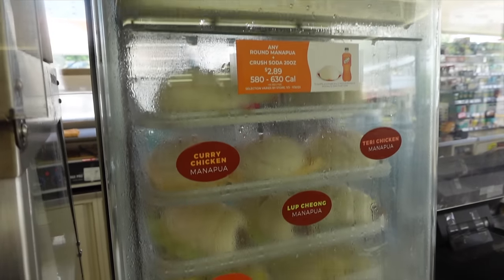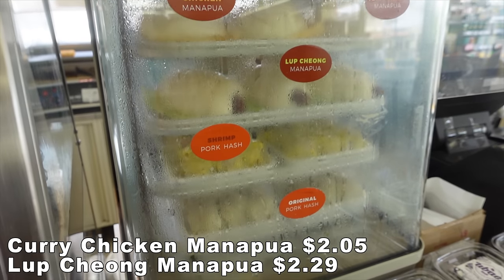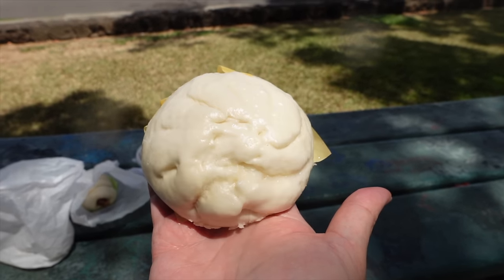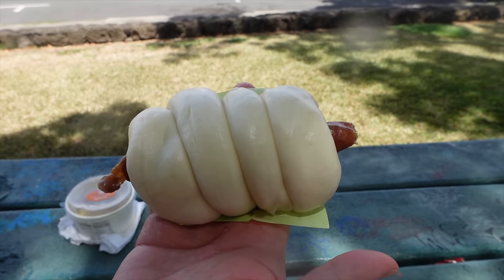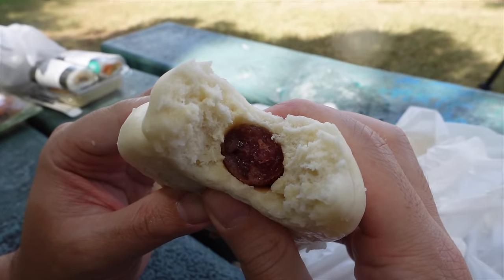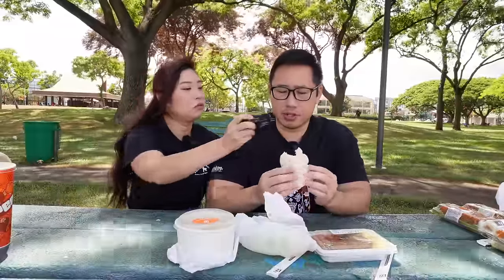7-Eleven is also known for their manapuas. They have the traditional flavors like char siu, or really cool ones — I got the curry chicken and Felix got the lap chung, also called lapsung. As always, when you're enjoying the manapuas, take off the bottom wrapper — these aren't edible. Before, when I used to work in Waikiki as a broke college student, I always got the curry chicken manapua. I always got the lap chung one because it's very nostalgic to me growing up. If you don't know what a manapua is, it's pretty much like a bao — it's a nice fluffy bao with a Chinese sausage. This is like the Asian version of PB&J.